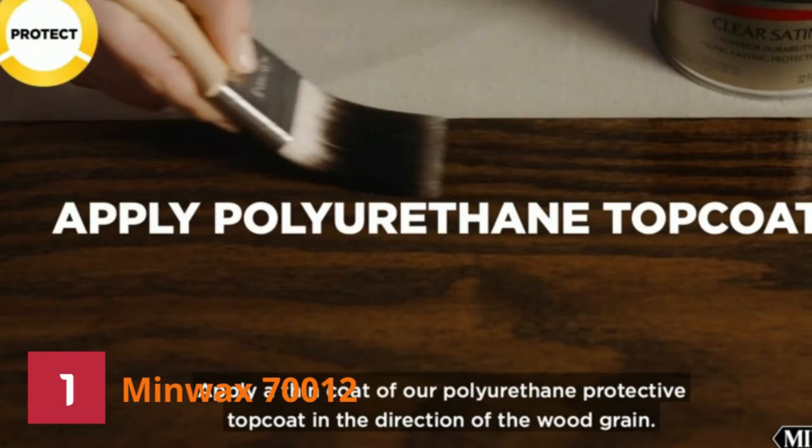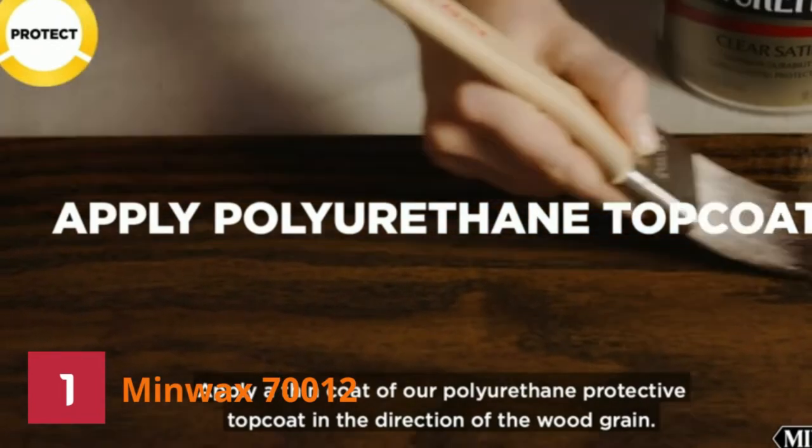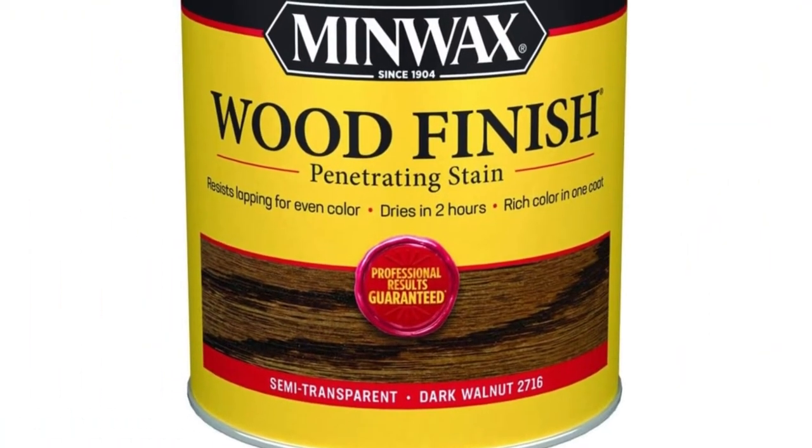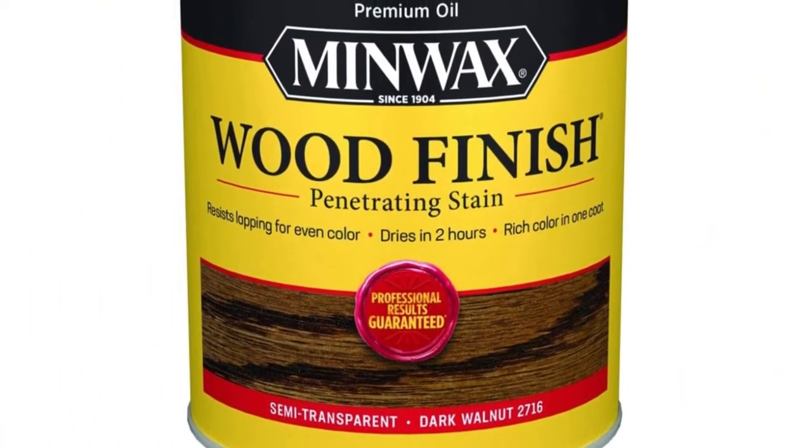The unique formula enables it to deeply penetrate walnut wood pores in 5 minutes. In addition, it resists lapping, making all of your projects quick, beautiful, and straightforward.